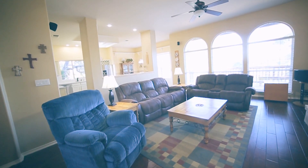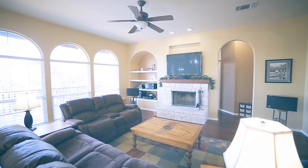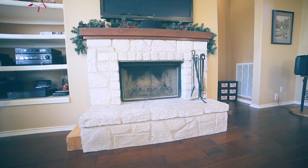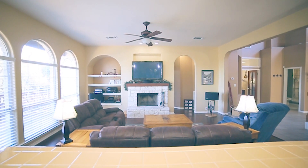The main living area has beautiful hand-scraped hardwood floors, a rock fireplace, built-in shelving, and more picture-perfect views.